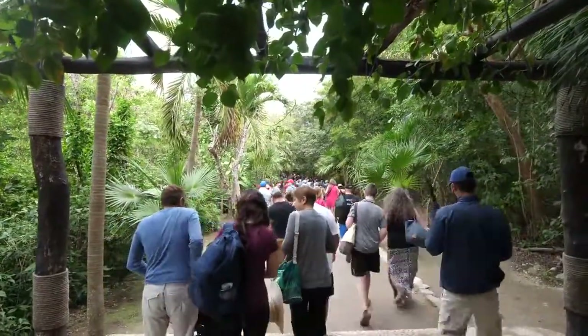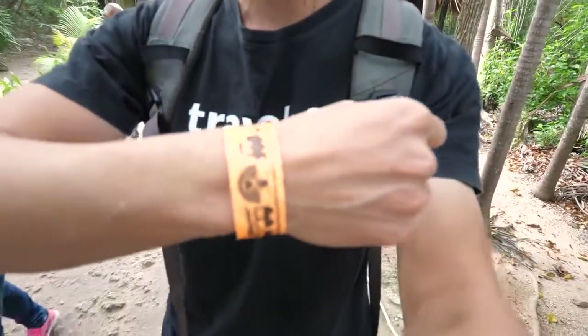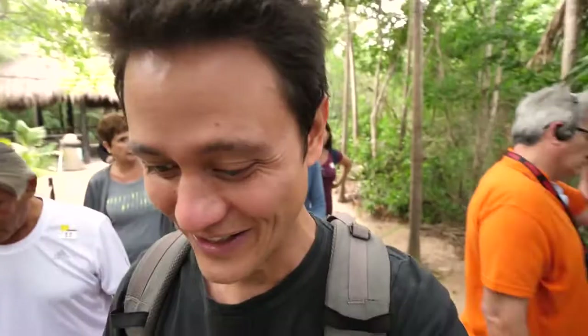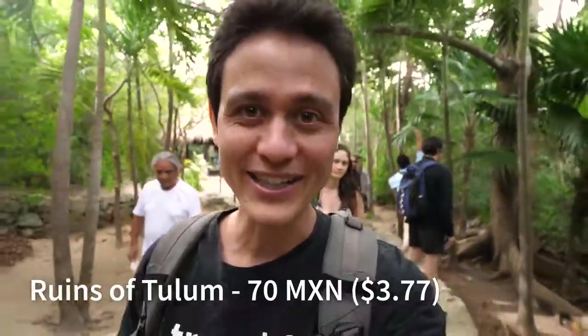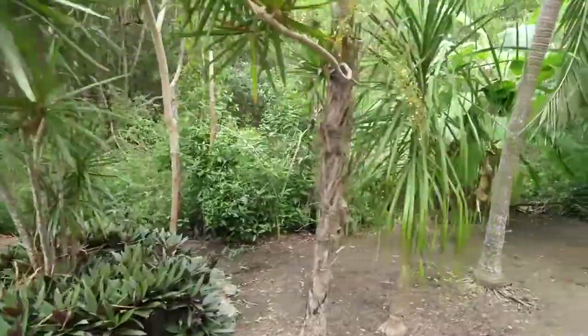We just made it into the ruins complex. In order to get here from the car park, you can either choose to buy the little bus trolley tickets for 20 pesos, which drives you into the entrance, or you could walk — I think it's like a kilometer and a half or so, it's not that long. After that, you get to the entrance of the park, and we paid 70 pesos for tickets. Now we are walking into the archeological zone of Tulum.